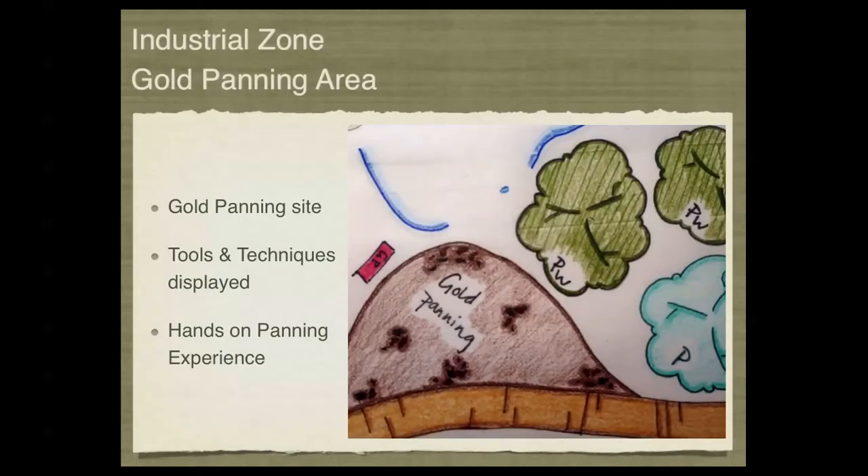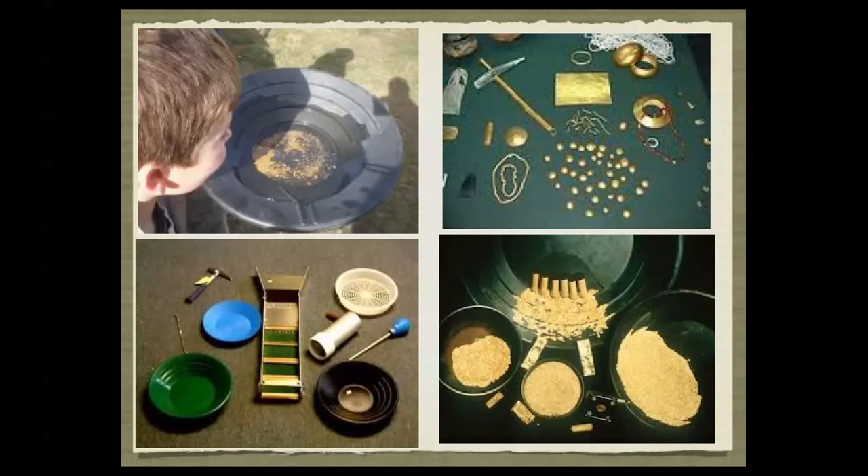A secondary part of the gold quarry would be a small panning site, an area where children and parents can try their hand at gold panning. This would be a hands-on display area where children can actually pan for gold in a little setup — maybe with hidden gold nuggets to get the kids excited. These are some of the tools familiar to a panning site, demonstrated on information panels until the site is established.